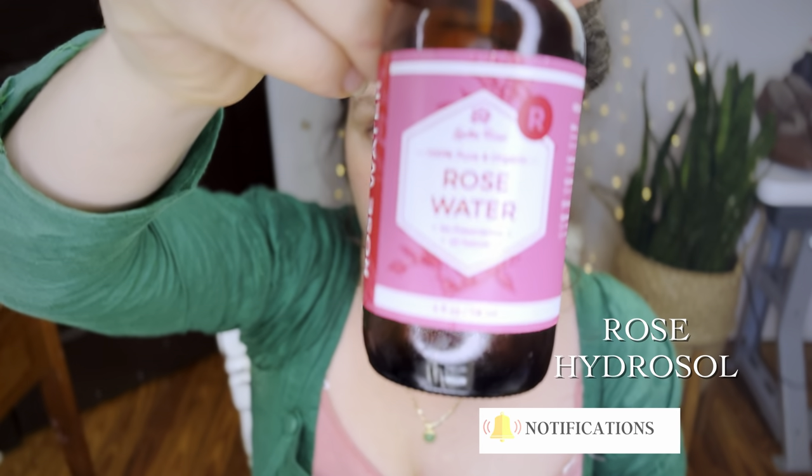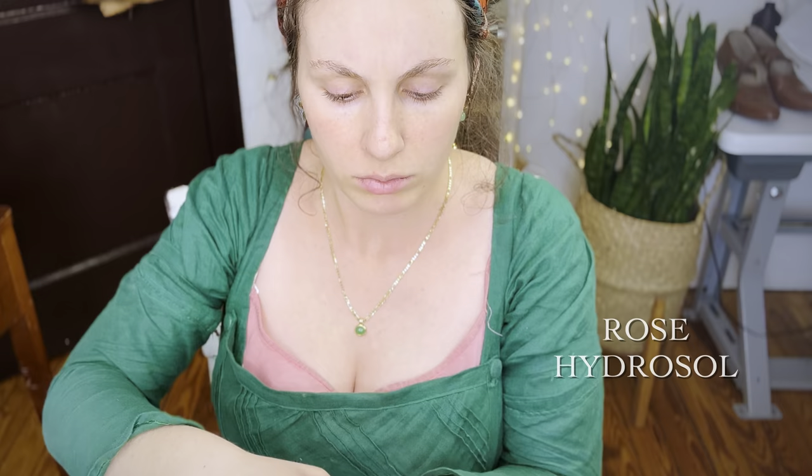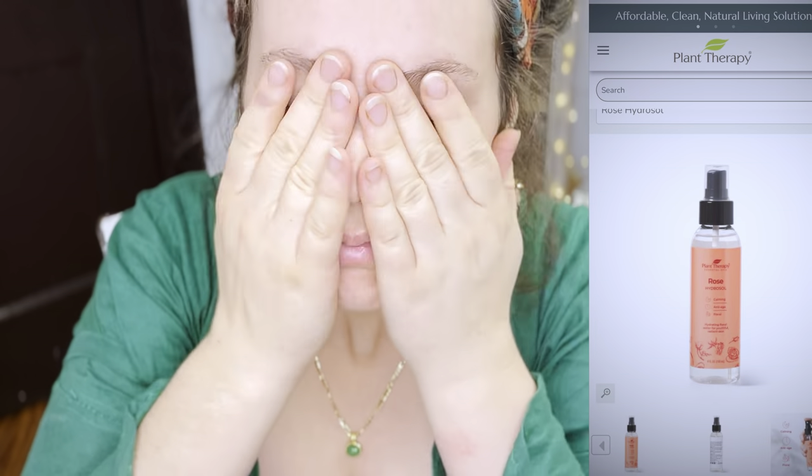The first step is adding moisture to my skin and I love to use rose water, also known as rose hydrosol, to my face. It comes in this lovely glass spray bottle and this is actually a byproduct of making essential oil from rose petals. It has beautifying and anti-aging effects in addition to just applying moisture into my skin.